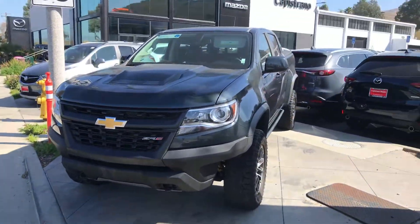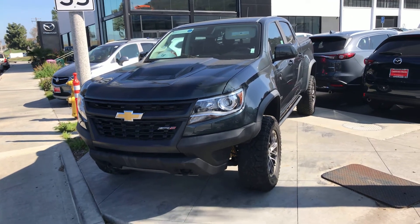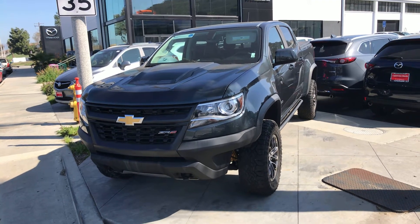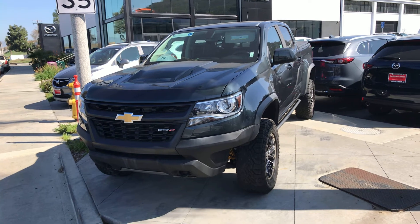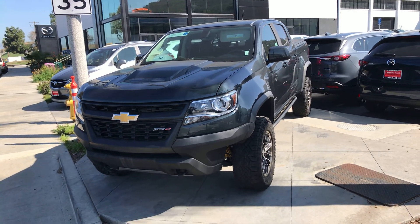James, my name is Chuck. If you want to come down, take a look, test drive — we've got some great financing rates right now. My number directly is 949-521-3164. I'm here all day, we're open till 7 tonight. Contact me anytime James, look forward to meeting with you. Thank you.